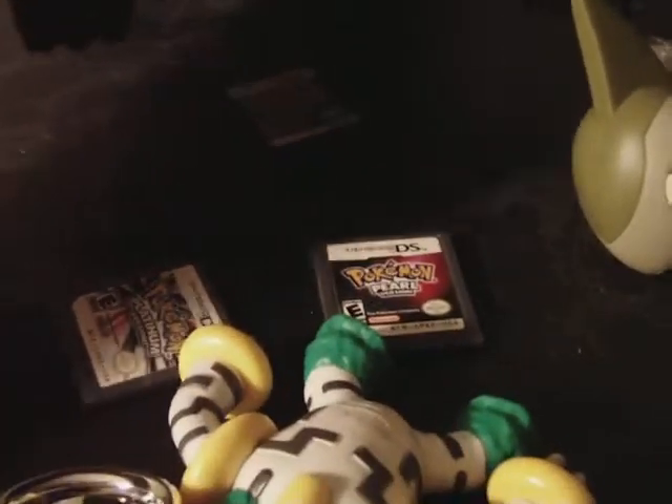And underneath it, I put my Pokémon games. I have Pokémon Platinum, Pokémon Pearl, and Pokémon SoulSilver. I don't know where HeartGold and Black and White went. As you can tell, I have the boxes for HeartGold and SoulSilver right here, complete with the Pokewalkers inside — which I'm not going to get out, because getting that stuff out of the box is hard.